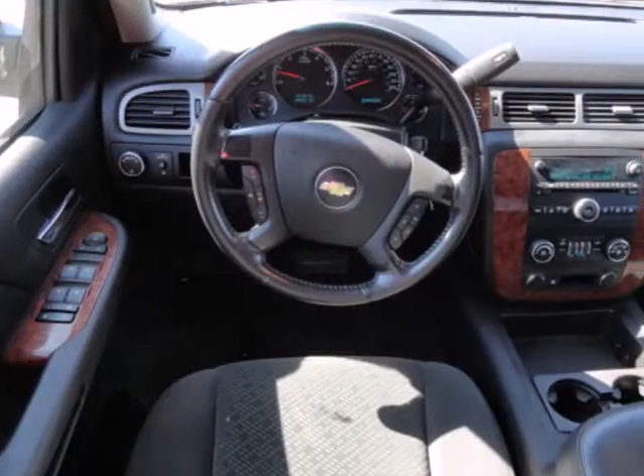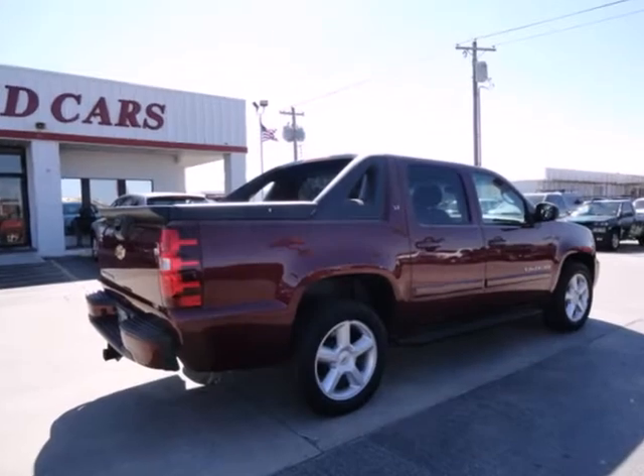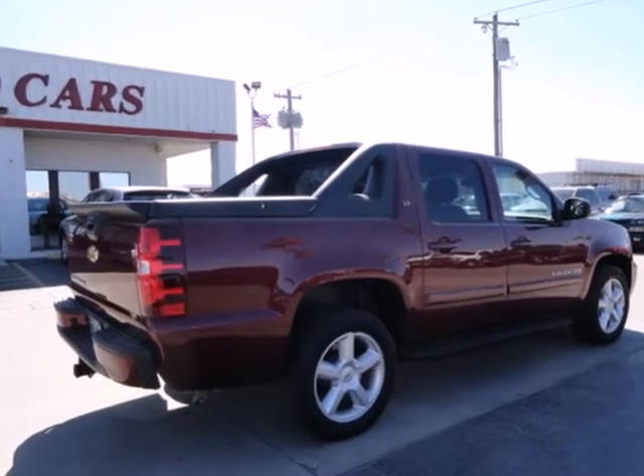Combining the comfort of an SUV with the capability of a full-size pickup, this Avalanche is ready for work or play. See it for yourself today.